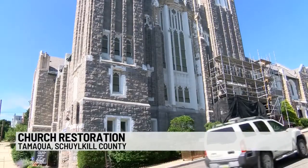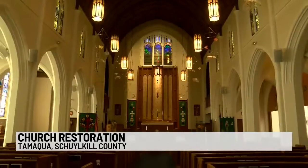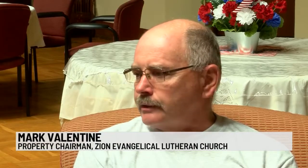For the last century, Zion Evangelical Lutheran Church has been a vital place of worship in Tamaqua. It's a rare building — the structure — there aren't many like this in town.